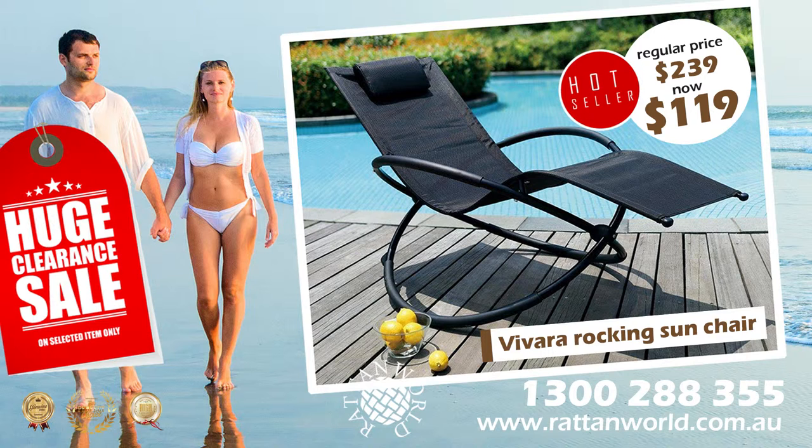This Vivara Rocking Sun Chair is light, manoeuvrable and simply folds for easy storage and carrying. Constructed from two interlocking steel tubular hoops, which supports a textile line weatherproof easy care, wipe clean, woven fabric and is robust and comfortable. PVC coated for durability, this rocking chair has a soothing rocking action.